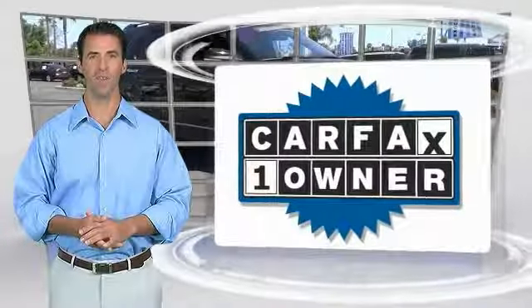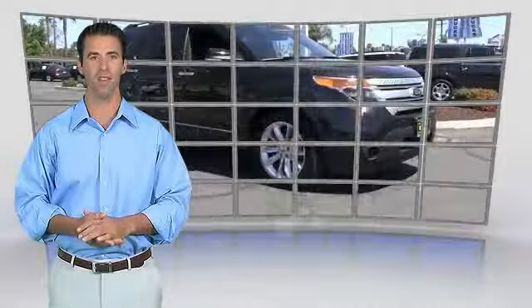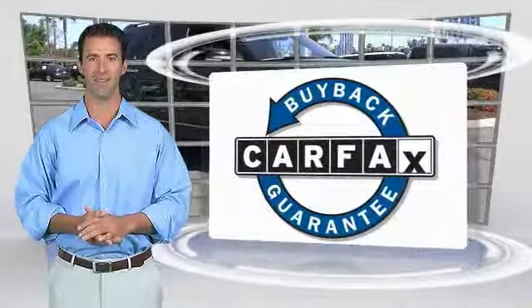This is a one-owner vehicle with the Carfax Vehicle History Report. Be sure to find a complimentary copy of this report on our website, or contact the dealership. This vehicle qualifies for the Carfax Buy Back Guarantee.